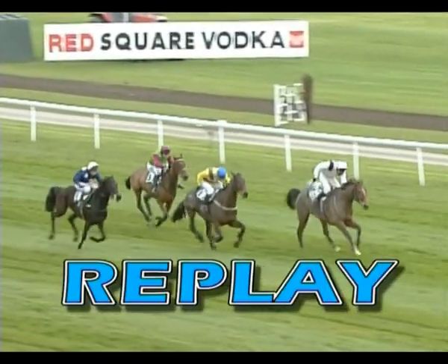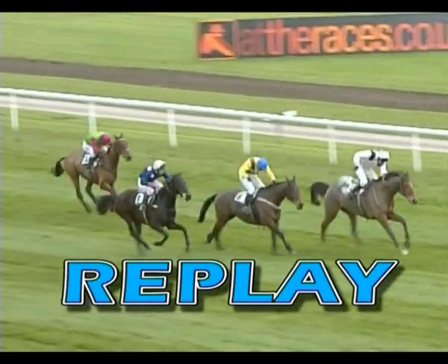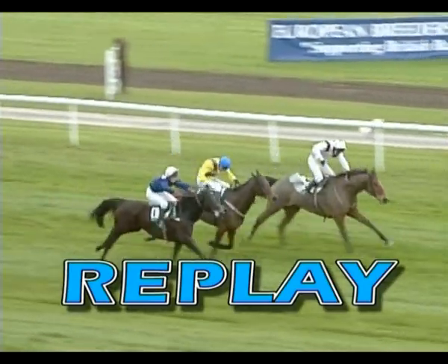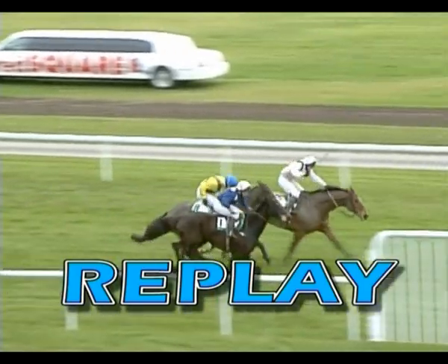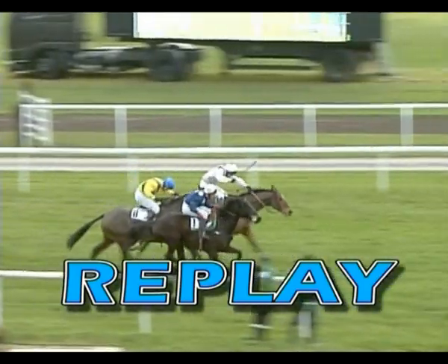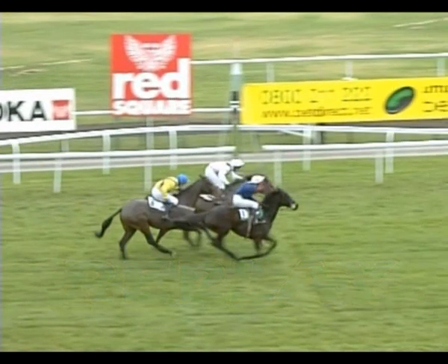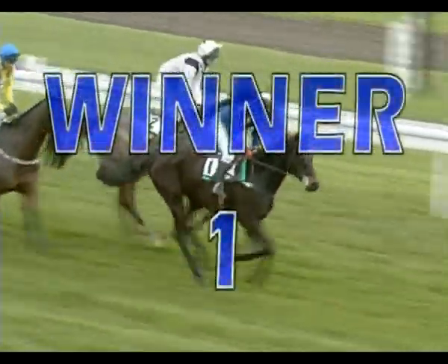Eight was back in third, three was back in fourth. But look at this — inside the final hundred yards, two looks to have it in the bag. Eight's just giving way in the centre but one is flashing home on this side. There's nothing between them. They go up towards the line — one this side, two far side — and it's one who's just sticking his neck out. One gets it from two, it's very tight. Eight was back in third. Winner confirmed as number one.